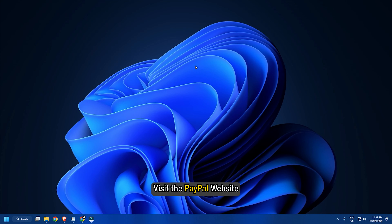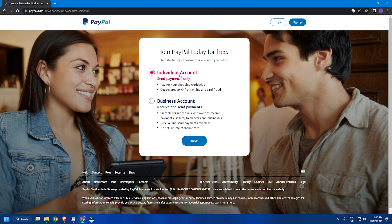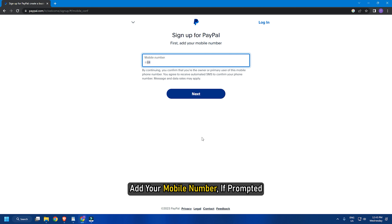Visit the PayPal website. Click on the Sign Up Now button. Select the type of account you would like to create. Hit the Next button. Add your mobile number if prompted.